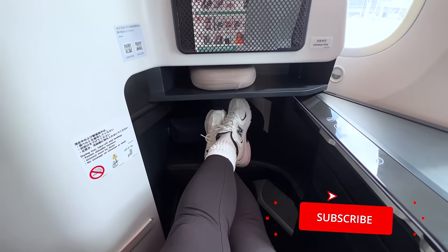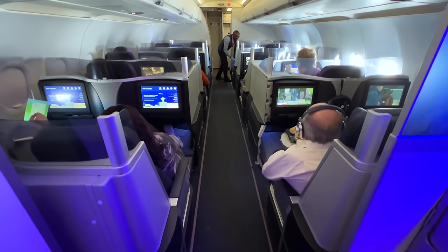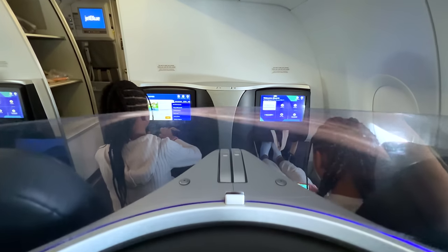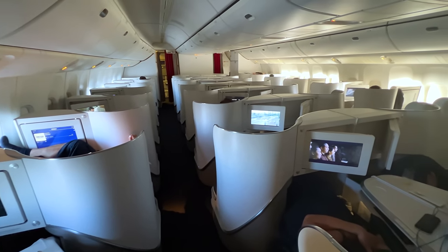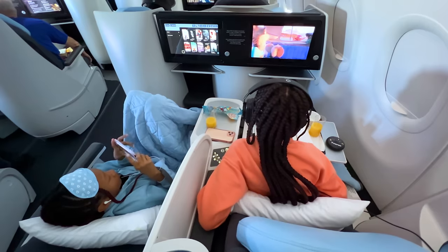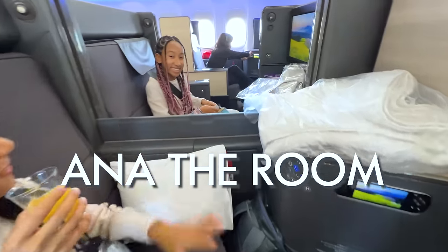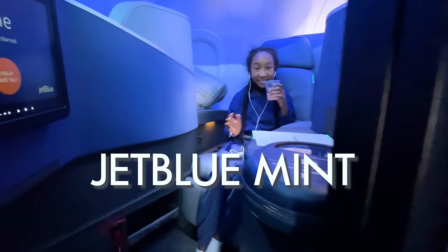If you enjoy videos like this about premium air travel, be sure to subscribe. We just took a couple of interesting business class flights, including a domestic transcontinental product we haven't flown before, and a European business class product that was also a first for us. Also, visit our channel to catch up on our recent flight reviews of ANA The Room, Emirates, Qatar Airways Q Suites, Singapore Airlines, KLM, JetBlue Mint, and more.